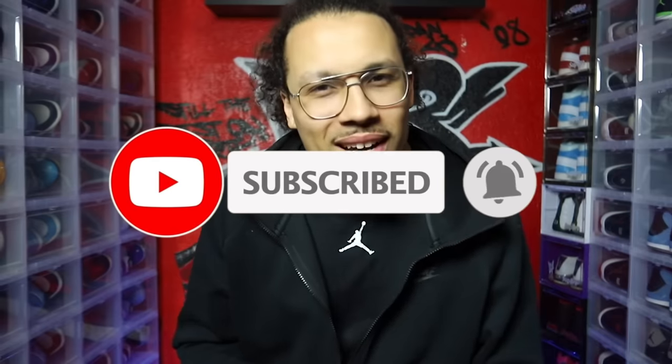Welcome back to the channel. If you guys are new, my name is DJ, and this is the DNA show. If you aren't subscribed by now, what are you doing? Come on, man — join the family. Let's talk kicks, let's have fun, let's have a good time today with this topic.